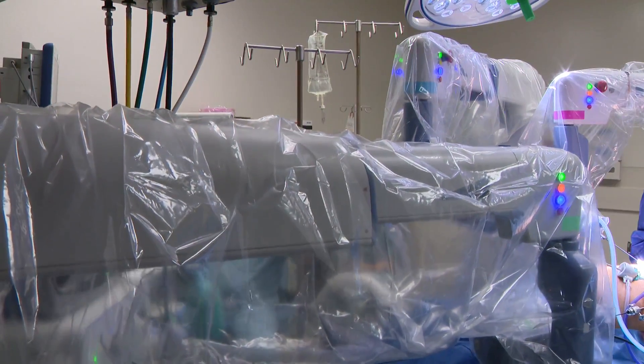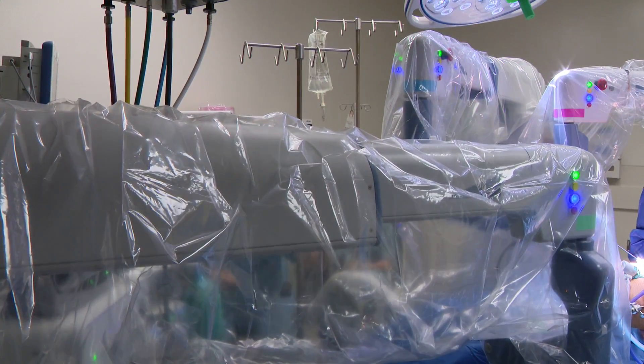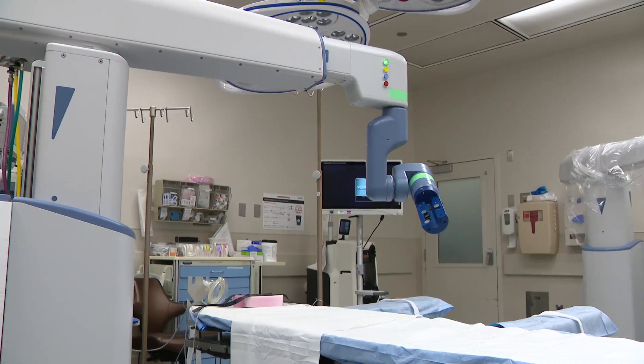Antonio Garcia had gallstones. He was experiencing pain and was at risk for infection. The recommendation was to take the gallbladder out: on these kids, if you just take the stone out, another one's going to form. It's a procedure commonly done using a less invasive approach, often a robot.